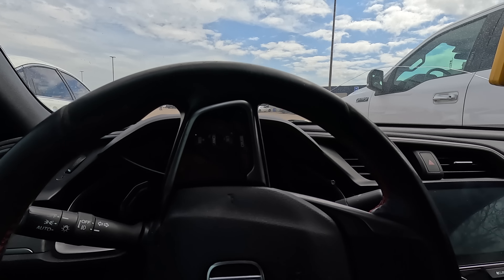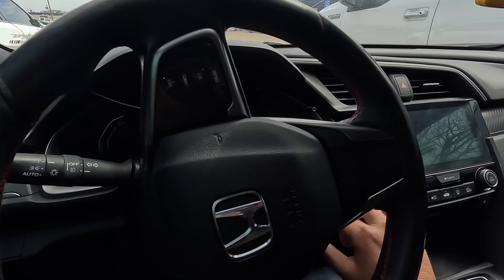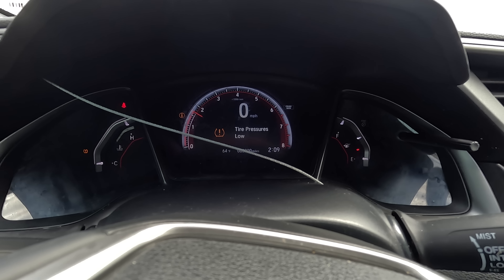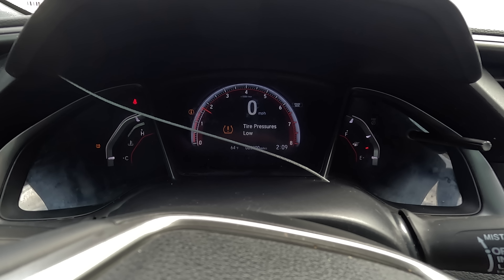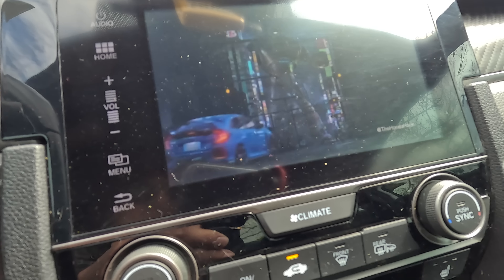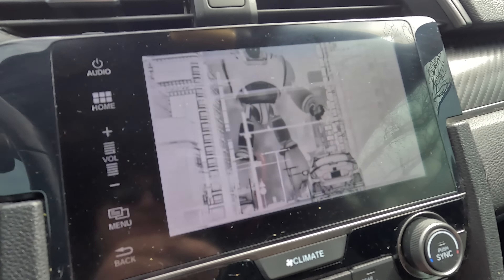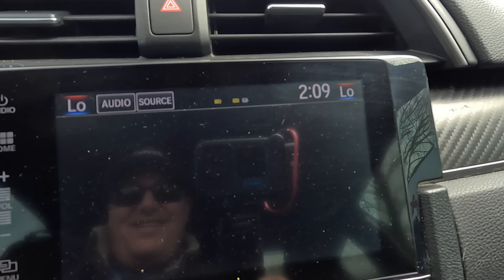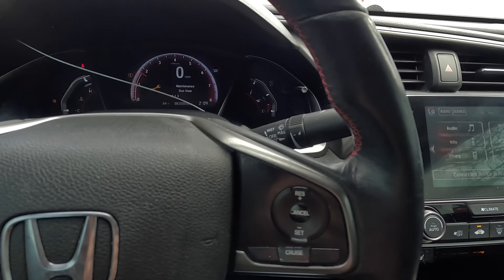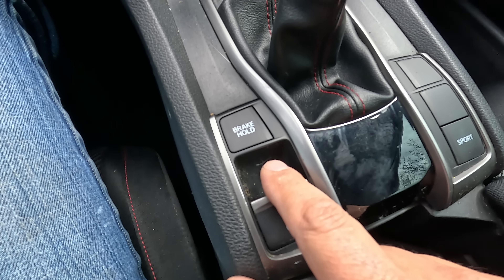Let's push the clutch in — clutch feels good. I like this honestly. I bet this thing gets crazy gas mileage. What is this, a boot-up screen for the Civic? I kind of like that. Electronic parking brake. Low tire pressure, so we probably have a bad TPMS sensor. Parking brake works. Let's check the clutch.